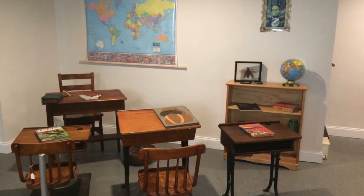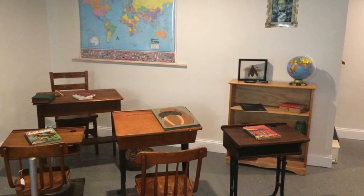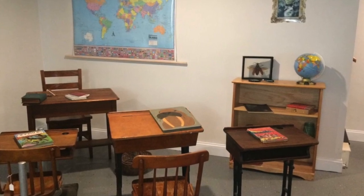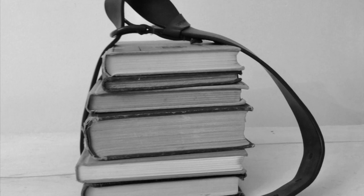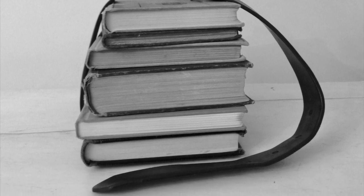Teachers had to be creative and work with whatever supplies they had. They used memorization, reciting and oral testing to teach reading, spelling, arithmetic and history. Without group instruction, pupils typically studied on their own from textbooks. The mark of a good student was the ability to memorize the material. Many parents could not afford textbooks, so they sent their children to school with any book from home — usually the Bible — for instruction in reading.